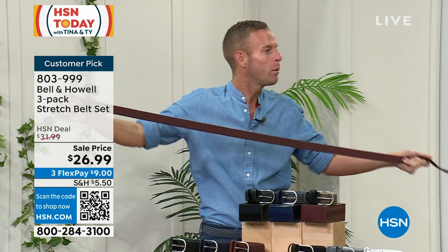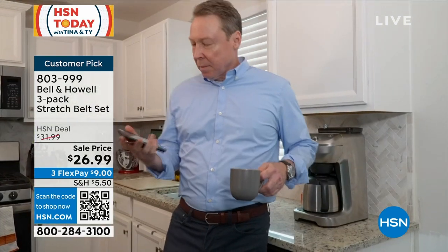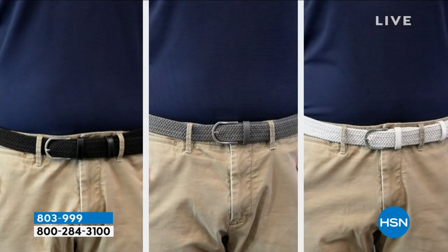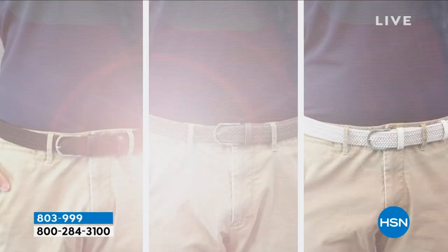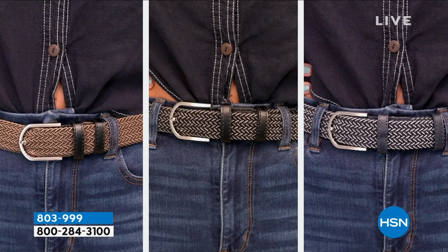We were going to save this for our Christmas in July shows, but Father's Day — they said we got to do it early. These make great gifts. Three gifts immediately right here for $26.99. Do you have three fathers in your life? You got it. Maybe you're going to grab a couple — you're going to grab six gifts. Maybe it's for you. They are unisex, men and women wear these as well, but maybe that man in your life who needs that belt.